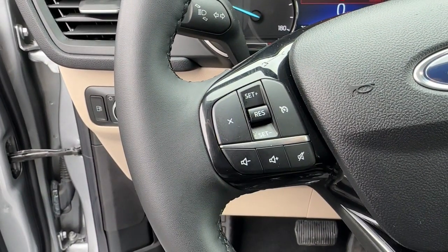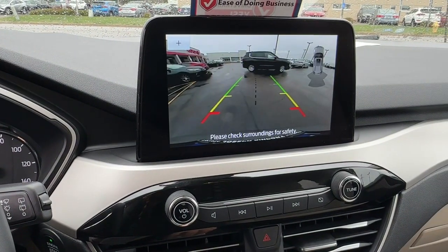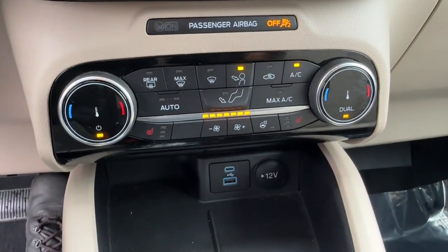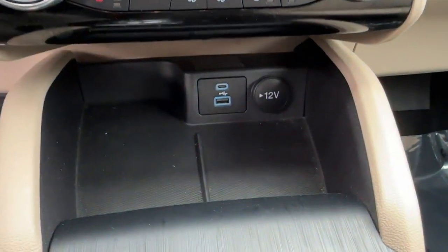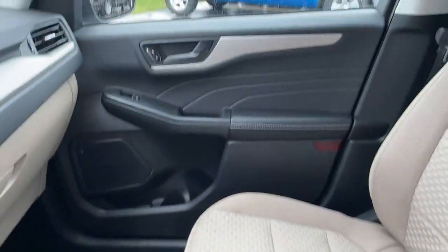These are just some of the great options this vehicle comes with: heated steering wheel, Apple CarPlay and/or Android Auto, keyless entry, backup camera, remote engine start, premium sound system, heated mirrors, satellite radio, aluminum wheels, and heated front seats.